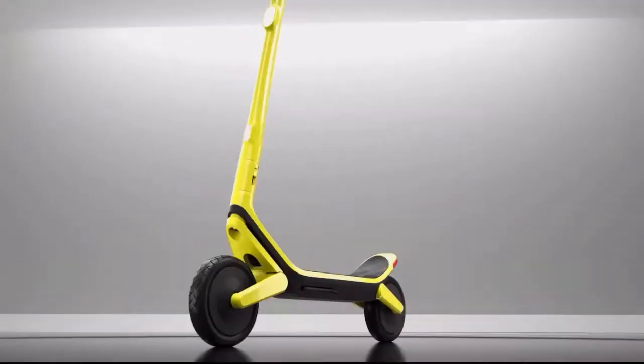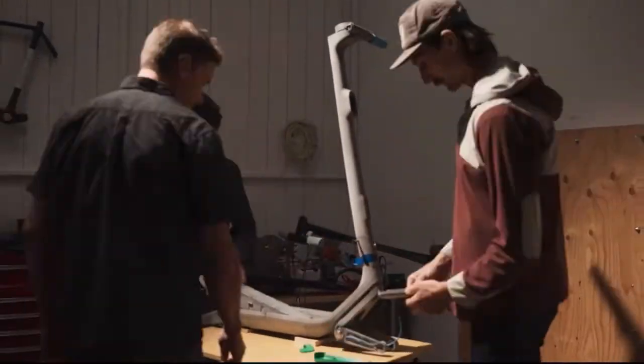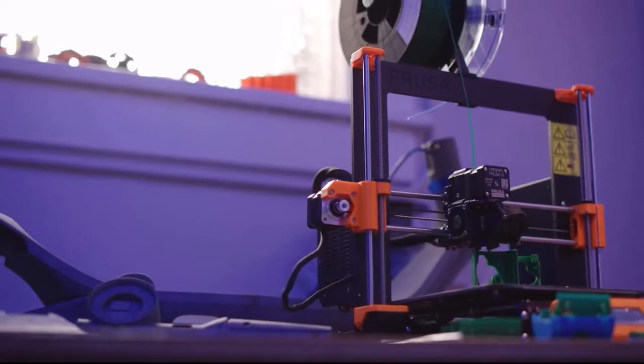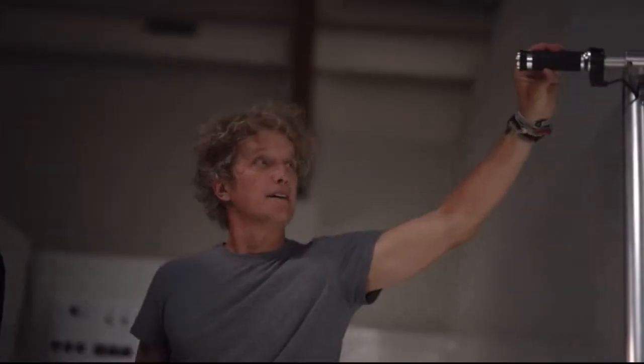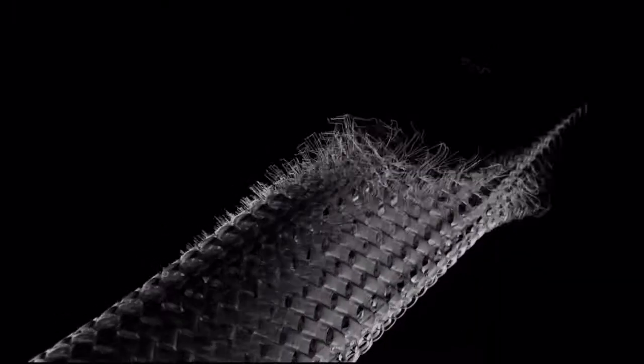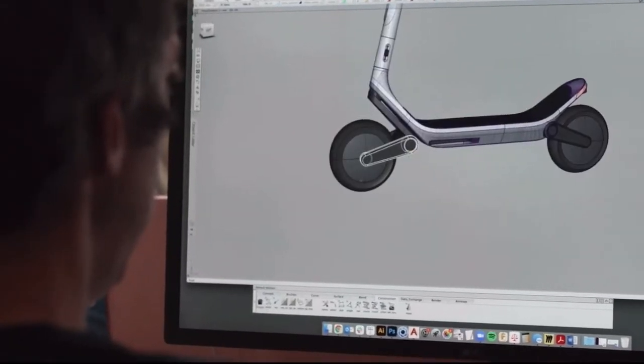So today, we're incredibly proud to announce the Unagi Model 11. This has been years in the making from a dream team of renegade experts who've shared one common dream — to push the boundaries across material science, industrial design, and engineering to revolutionize urban transportation.